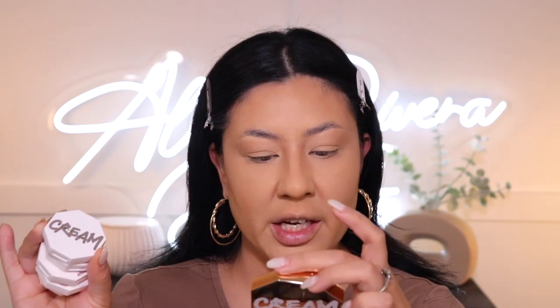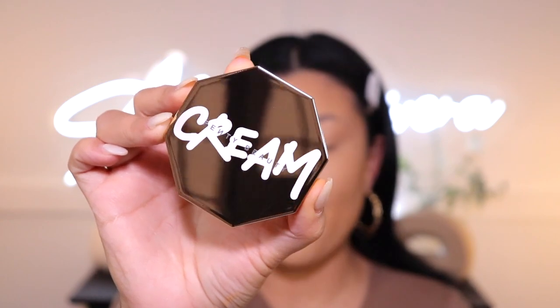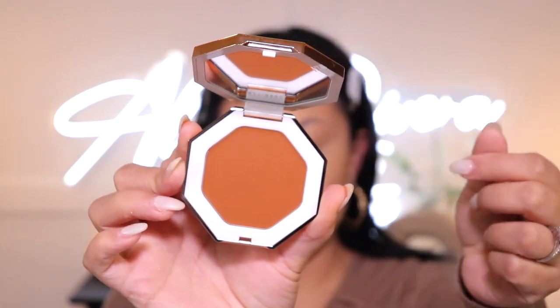Up next we have some cream products from Fenty Beauty. I do have a cream — let me check — it's a bronzer. They did send over some cream blushes too, they look so pretty. First we're going to play with the bronzer. Look at this packaging — it's beautiful. When you open it up, it has a nice mirror on top. The shade I received is called 04 Honey Glaze — it's called the Cheeks Out Bronzer. I'm going to take my Laura Lee Los Angeles L31 brush — my favorite for bronzing and contouring — and go right in.